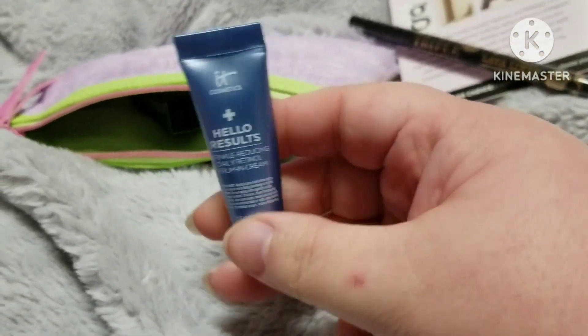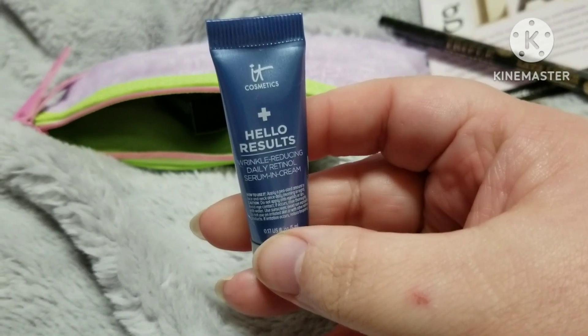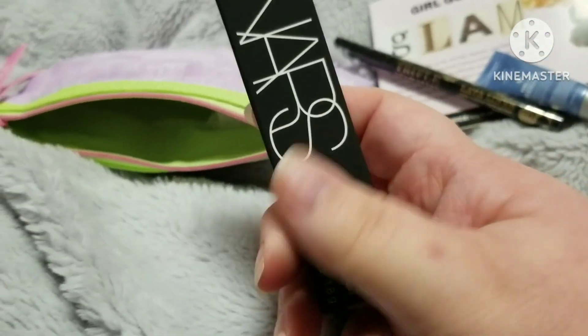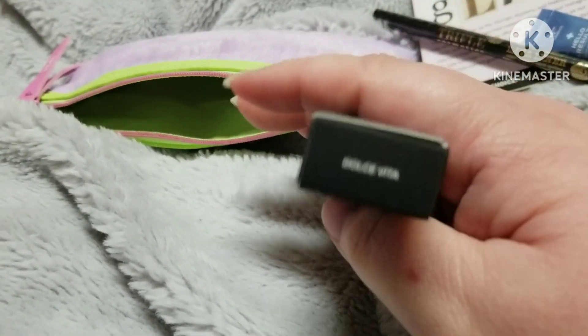We have the IT Cosmetics Hello Results Daily Retinol Serum and Cream — I love getting something from IT Cosmetics. Next we have the NARS Velvet Matte Lip Pencil, it's a mini in Dolce Vita.